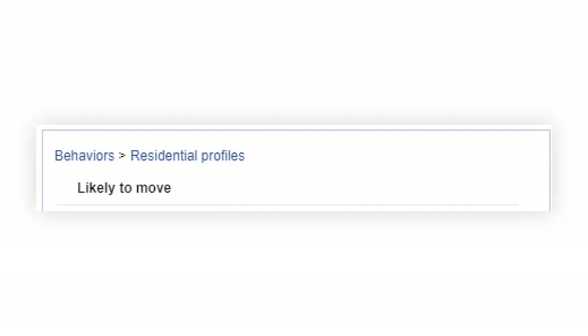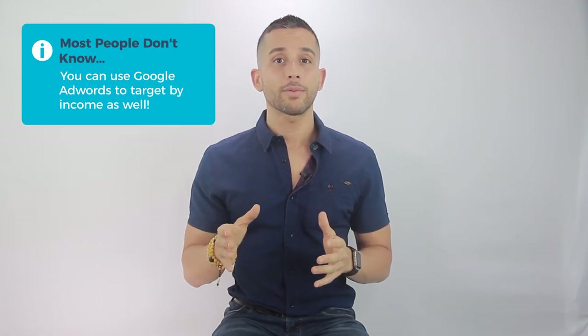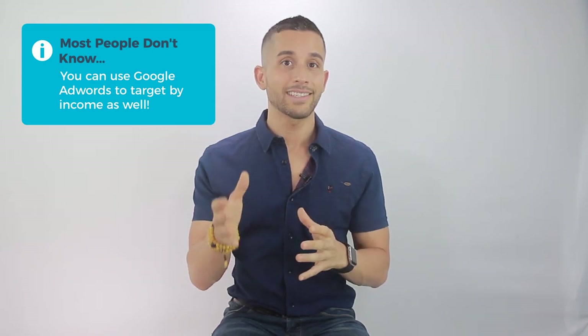I have to mention two other targeting options we didn't use but are worth knowing. First is 'Likely to Move' — which may come as a surprise. For whatever reason, we've almost always had better success not using it. Definitely A/B test that yourself. I also have to mention income and net worth targeting, which has been invaluable for most campaigns we've run. FYI, Google AdWords also allows income targeting by percentile.